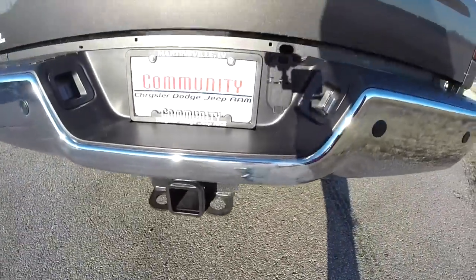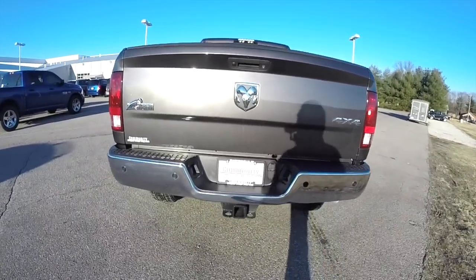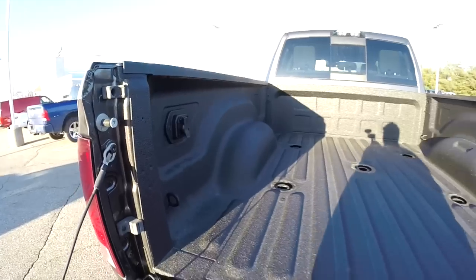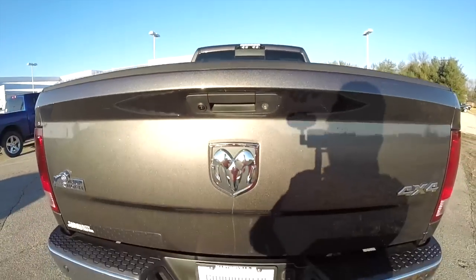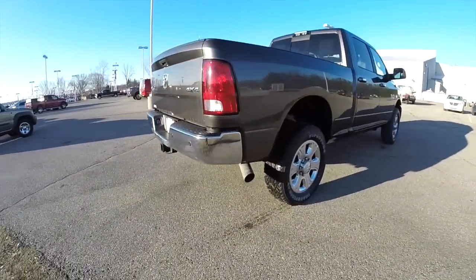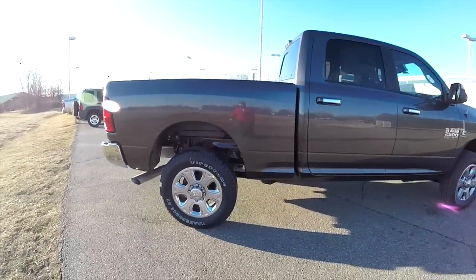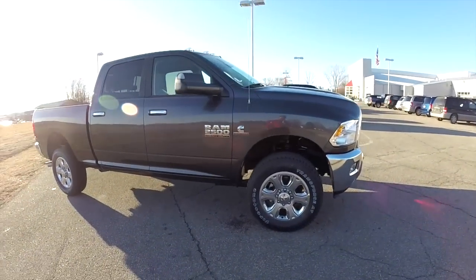The truck has the trailer tow group, the protection group, and the luxury group. It is also gooseneck and 5th wheel ready. It has an LED cargo light with integrated camera, Parkview backup camera, ParkSense rear parking sensors, 20 inch polished aluminum wheels, spray-in bed liner, power sliding rear window, trailer tow mirrors, and clearance lights.